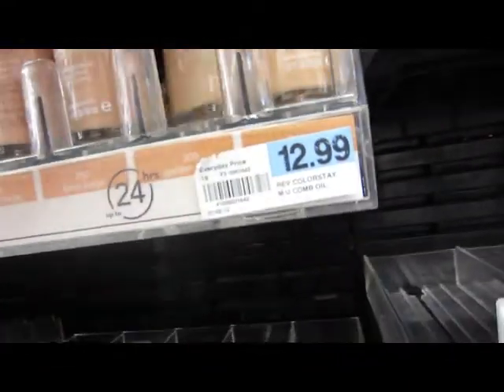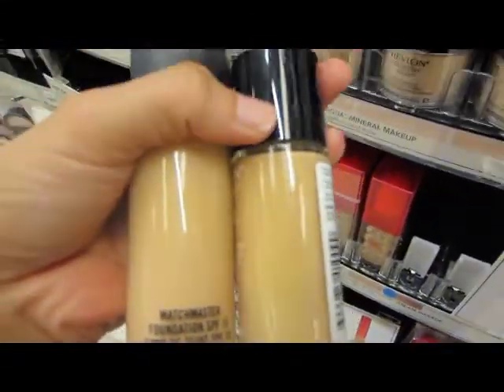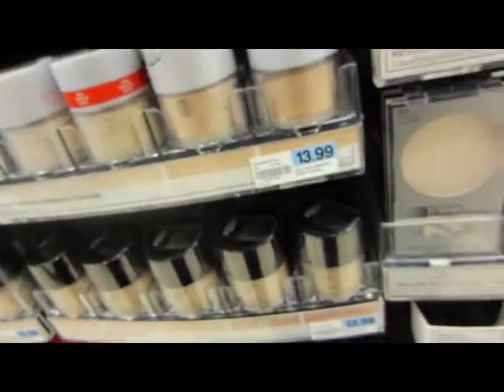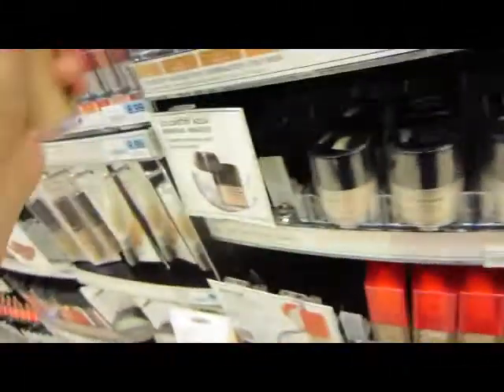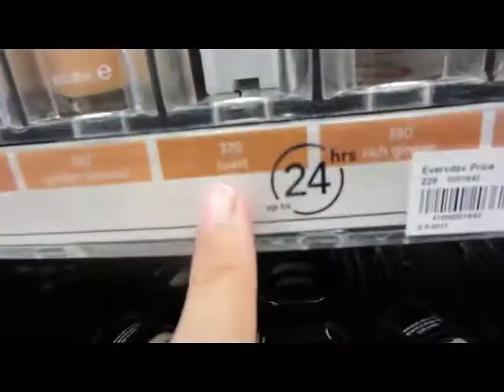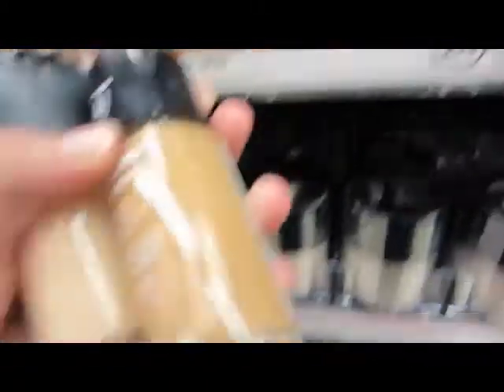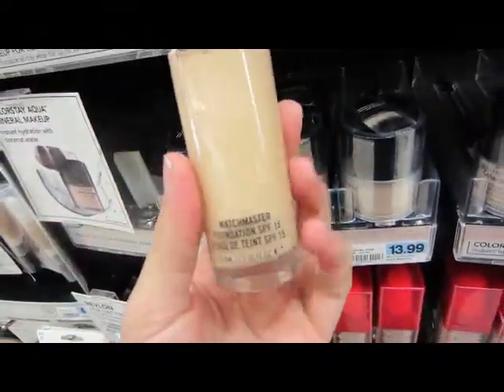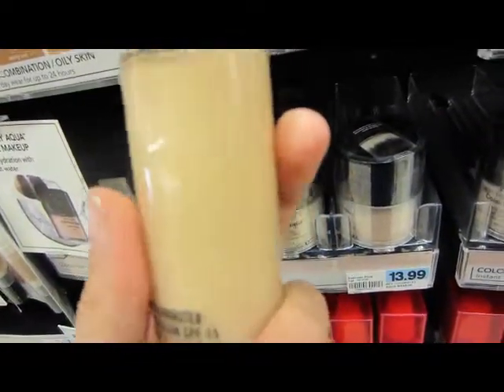This one right here kind of looks a little bit darker — things look different in person. Something like toast or golden caramel is way too dark. So I'm just going to let my MAC Matchmaster be the reference color I look for, since this is the color I am right now even in wintertime.